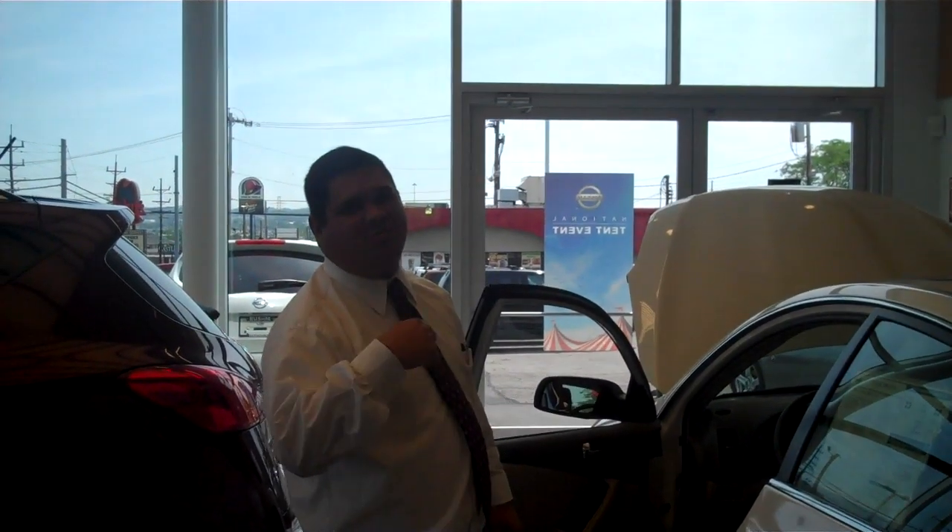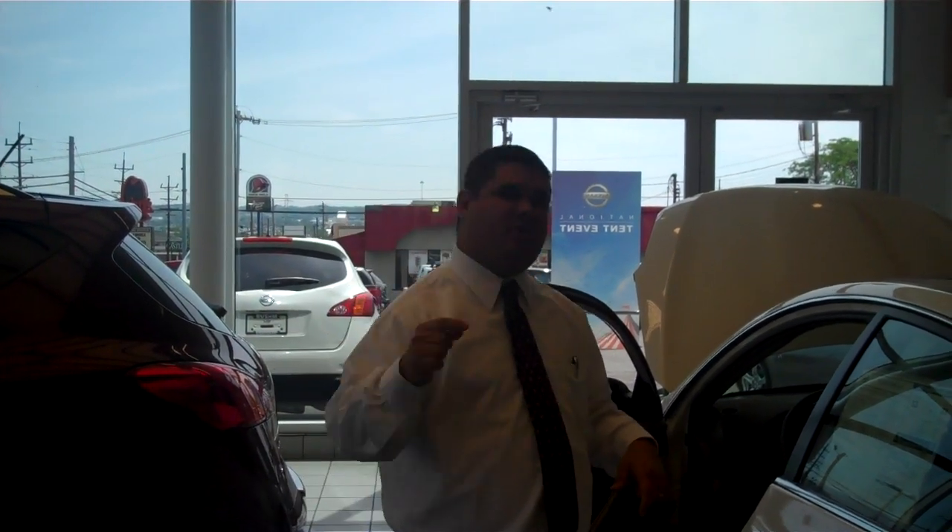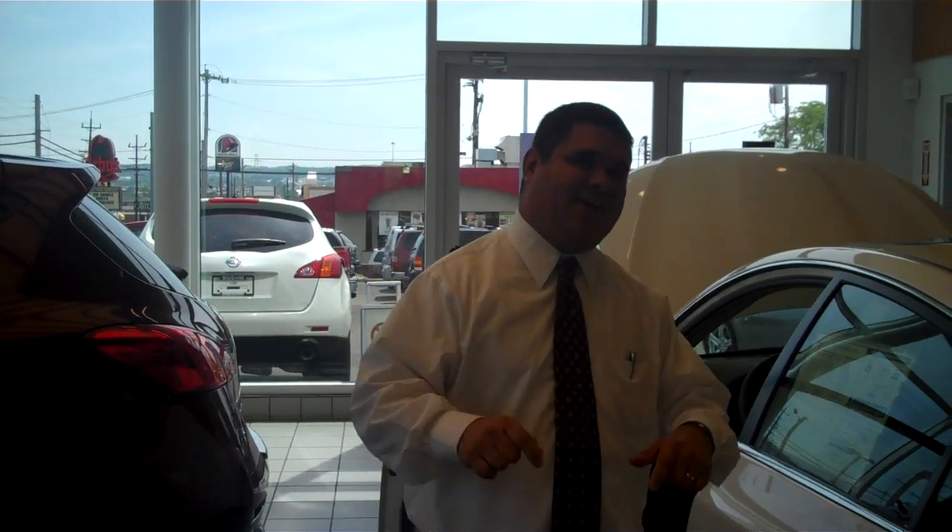We appreciate you spending some time checking out the new 2010 Altima. We encourage you to come down here at Buzum Nissan and check it out for yourself during our annual national tent event. We've got specials on incentives, rebates, and financing. Come on in to Buzum Nissan — check us out. Thanks again.